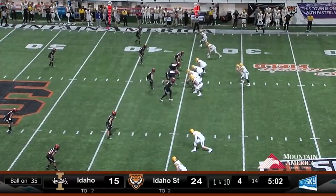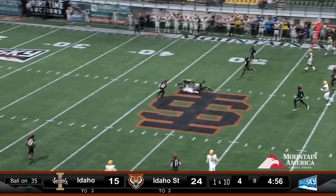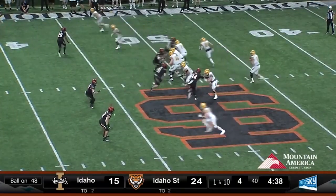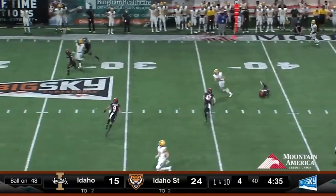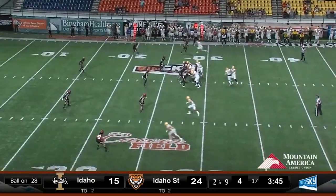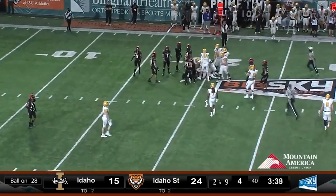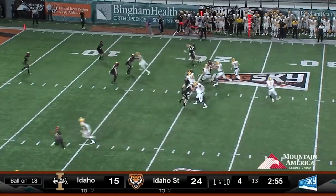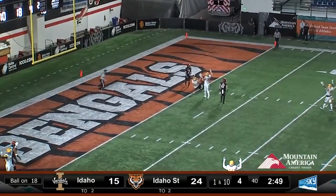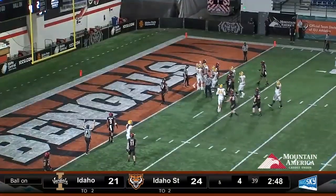Nayer fires complete — across midfield for a first down in Bengal territory. On the receiving end of the 17-yard play. Nayer throws again over the middle — it is complete, inside the Bengal 30-yard line. Nayer hands it off, Johnson gets to the ISU 20-yard line. Vandals first down at the 19 — Nayer fires for the end zone. The Vandals say it's a caught ball and a touchdown, and the referee agrees. Touchdown, Vandals!